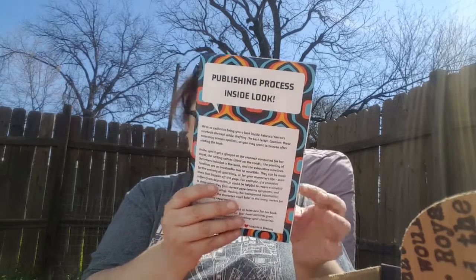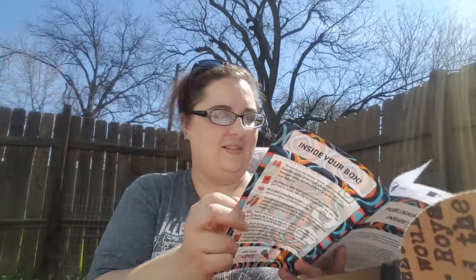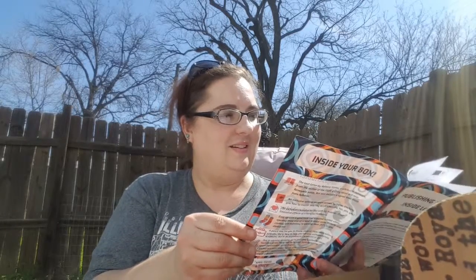Oh what's this? Publishing Process Inside Look. It looks like it's a timeline and character interviews from Rebecca Yaros. It's a look inside Rebecca Yaros' notebook she kept while drafting The Last Letter. That's awesome. I can't wait to look at all this and really study it. This is fantastic.